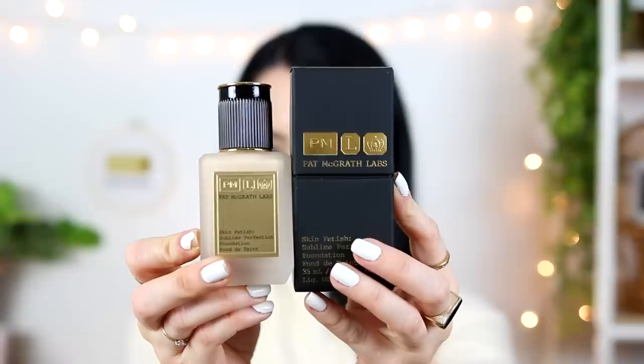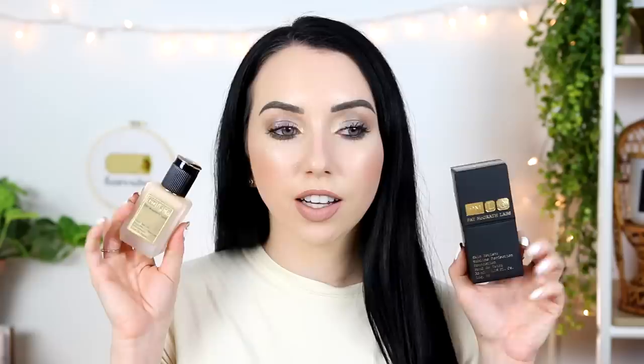Today is Foundation Friday and we have a fancy one — we're reviewing the Pat McGrath Labs Skin Fetish Sublime Perfection Foundation. This is a new launch from Pat McGrath. This foundation retails for $68 and you get 1.18 fluid ounces of product, so you do get a tiny bit more than the standard fluid ounce.